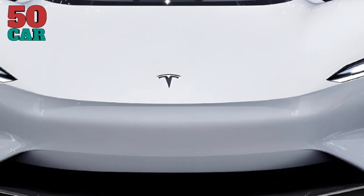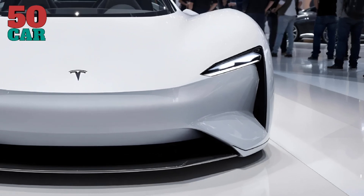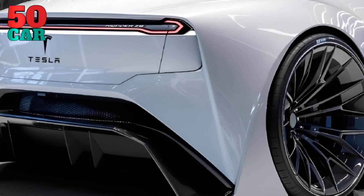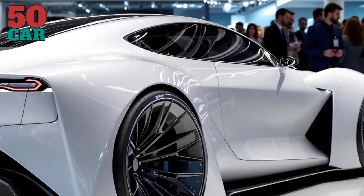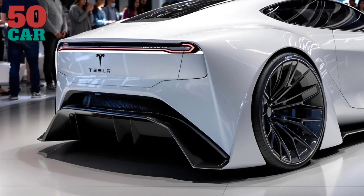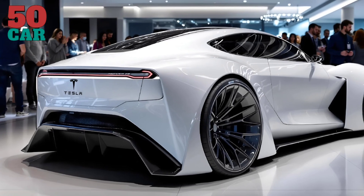Rivals like the Lucid Air and BMW i7 fall behind in range and acceleration. Driving the Series Z is a marvel, combining precision handling with Tesla's Autopilot for a near-autonomous experience. Advantages: quiet, smooth ride, exceptional safety. Disadvantages: upgrades can be costly. Standout features include wireless updates, adaptive suspension, and bespoke customization options.